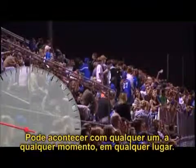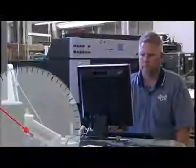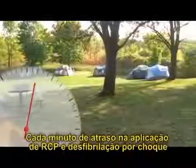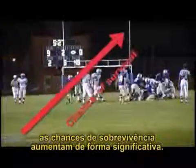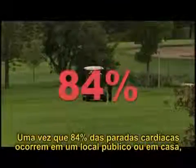Sudden cardiac arrest can happen to anyone, anytime, anywhere. Every second counts — each minute of delay in delivering CPR and a defibrillation shock reduces the chances of survival by 10%. Yet if a shock is delivered within four minutes, the chance of survival soars.